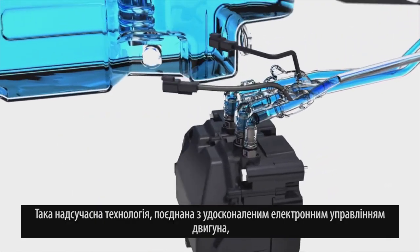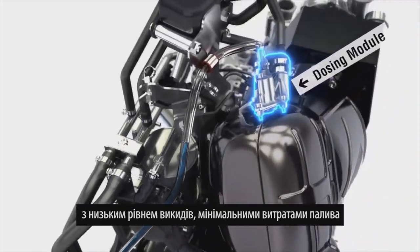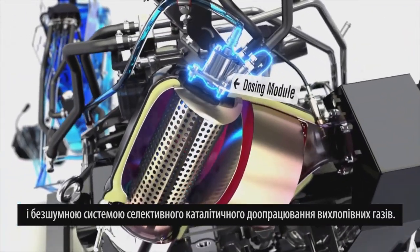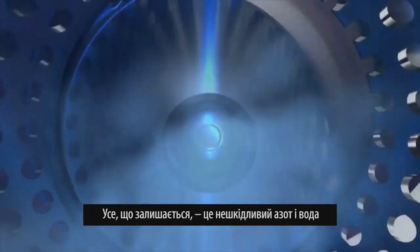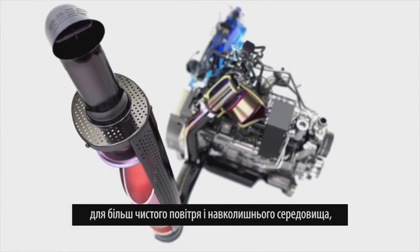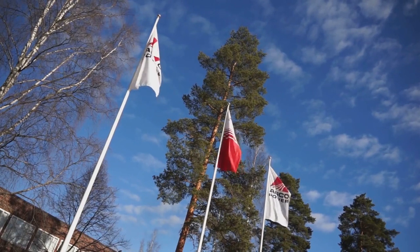This cutting-edge technology, combined with advanced electronic engine management, paved the way for even higher engine performance, lower emissions, lower fuel consumption and quieter running. Selective catalytic reduction (SCR) technology literally cleans up the exhaust gases after they leave the engine — all that's left is harmless nitrogen and water, for cleaner air, a cleaner environment and greater engine efficiency.